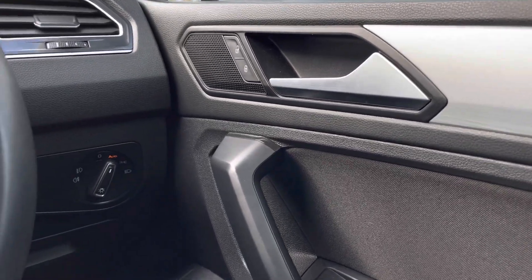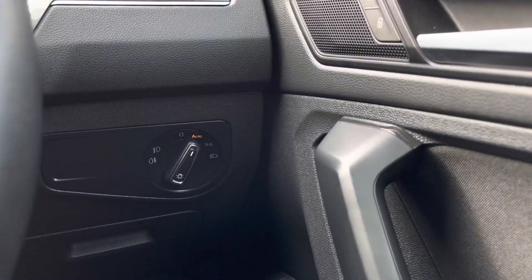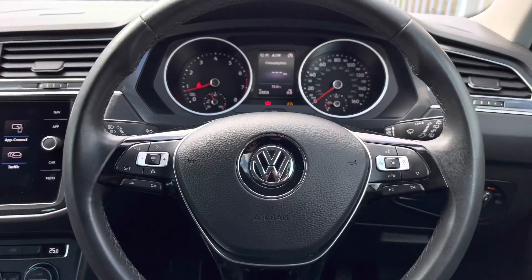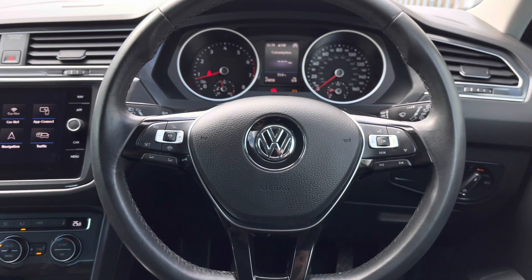Jumping inside the car, you'll find multiple electric mirror and window adjustments as well as central locking in the driver's door. Scanning over, another great benefit includes your automatic lights which will ensure they're on at the correct times.